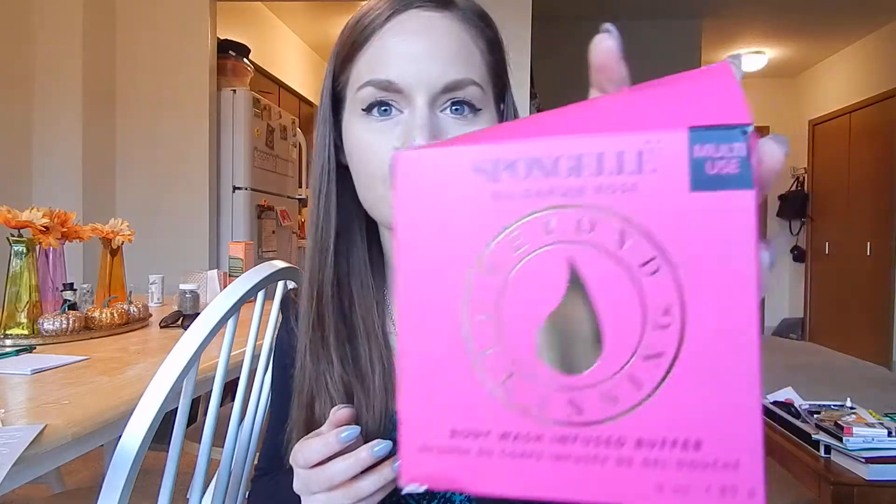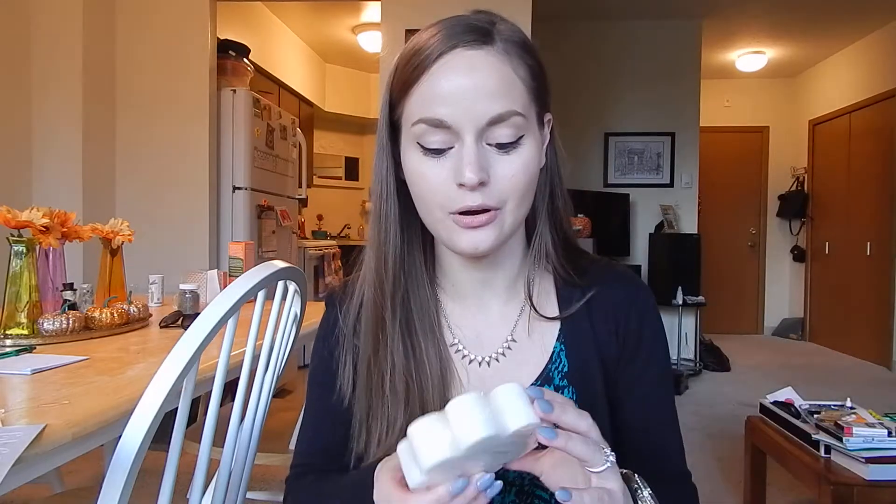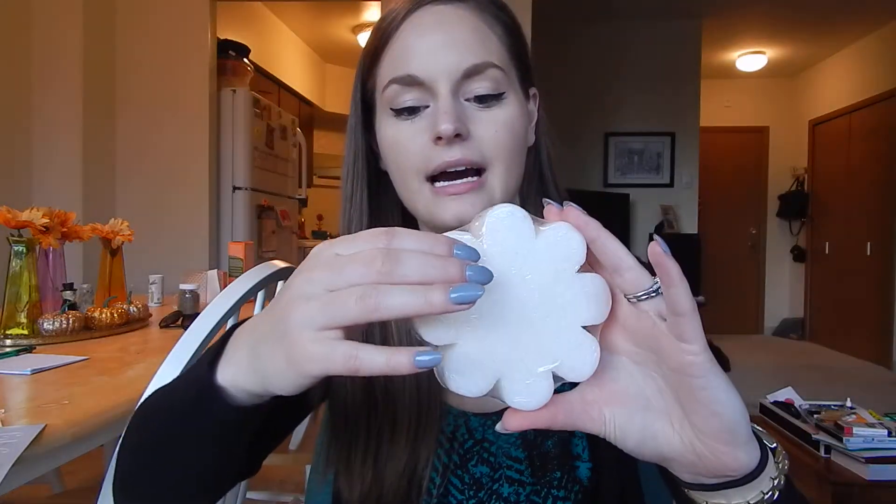This box is so great. I haven't used any of this stuff because I wanted it to be all wrapped up and nice for this video, but once this video is done I'm going to be using a ton of these things. So the first thing is from Spongellé and it's in the scent Bulgarian Rose. It looks like this is a full-sized item and this smells so good. I smelled it when I got the box — I thought it was a candle, but this is like a sponge that's got soap in it. It's a multi-use item that you use in the shower — it's like a loofah and body wash in one, and you lather up and you smell like rose.